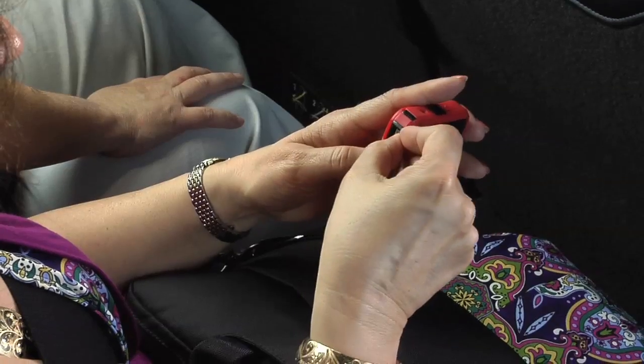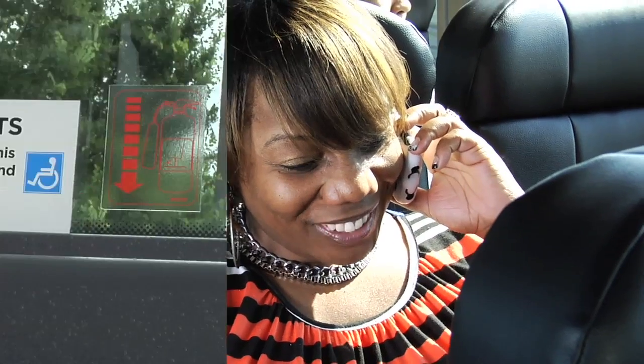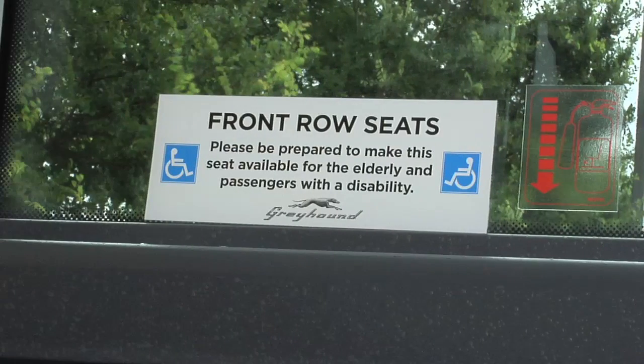As a general courtesy to the other passengers on the bus, please place your mobile phone on silent and use headphones for listening devices so as not to disturb those around you. Should you need to make or receive a phone call, please keep your voice to a whisper and your conversation brief. Please keep front row seats available for those who are elderly or disabled.